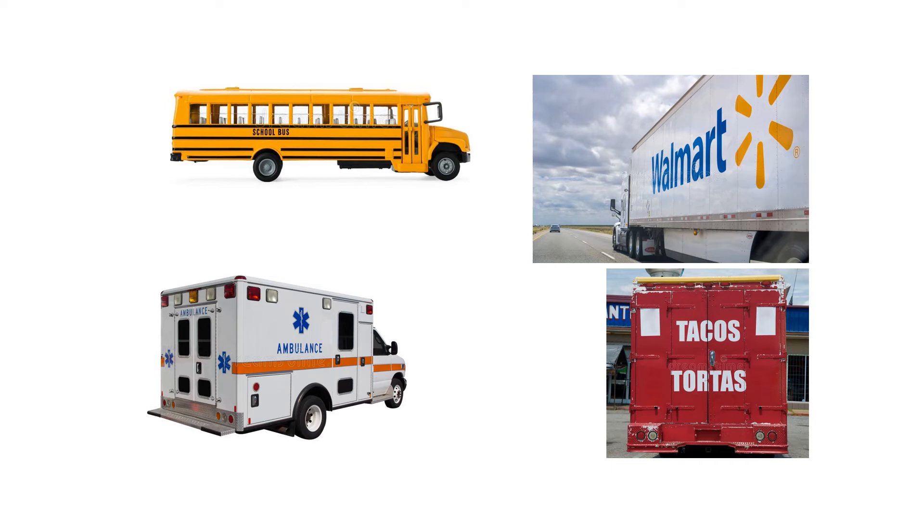When you're out in the car or maybe walking or even on the school bus you may see words on vehicles. Do you see any words right now that you know? Take a minute and look. I bet you do. There's the school bus, there's a truck that's taking things to Walmart, there's an ambulance that may be taking somebody to the hospital, and if you're really hungry you can visit the taco truck.